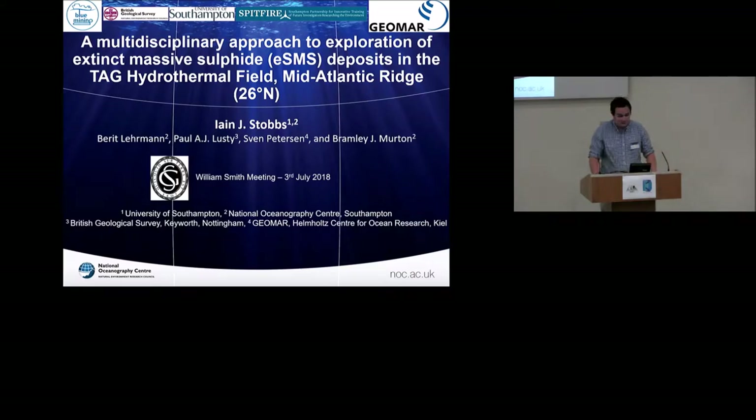Hi everyone. I'm a PhD student at the University of Southampton and I'll be discussing some of the geological results of the Blue Mining Project, which is a European funded project that I was a part of. I'm going to be discussing the surface mapping and drilling of these extinct massive sulfide deposits, the samples that my PhD is looking into, and some of the implications of the processes ongoing at the end of these deposits. My colleague Romina will follow this talk with a discussion about the geophysical methods that complemented the geological techniques.